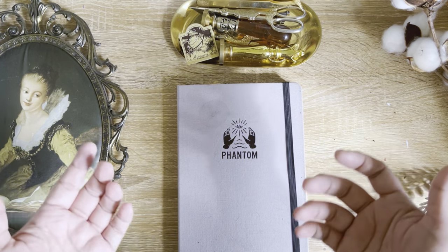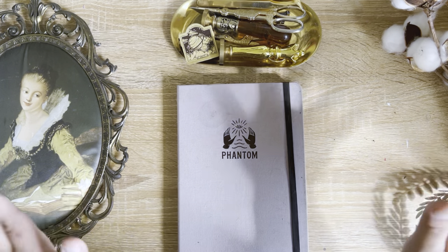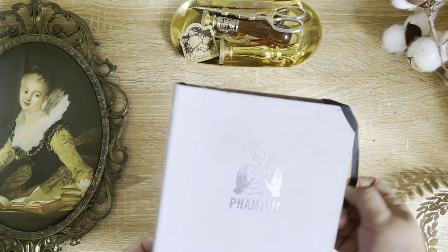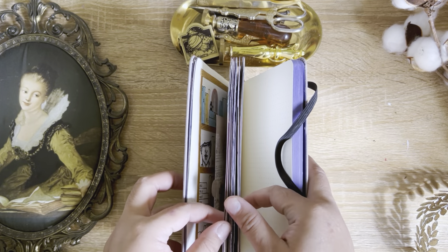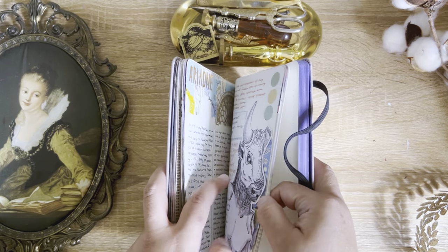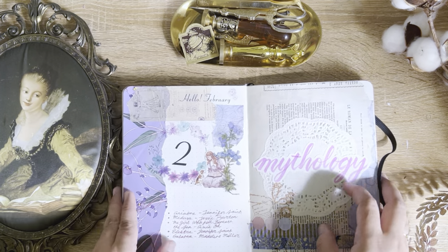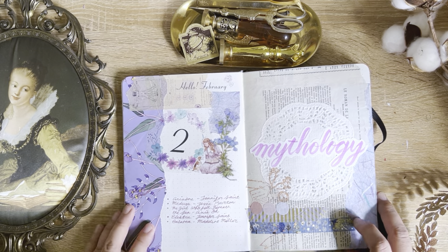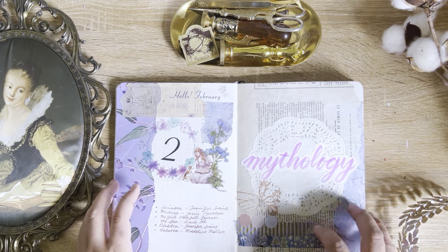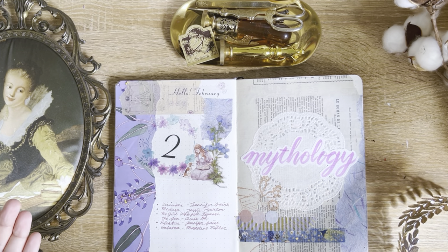Can you believe that it's March already? So I guess it's time for my February flip-through. My theme for February is mythology, and for the spread I just use whatever color comes in the sticker here, which is mostly flesh. And yeah, here it is!